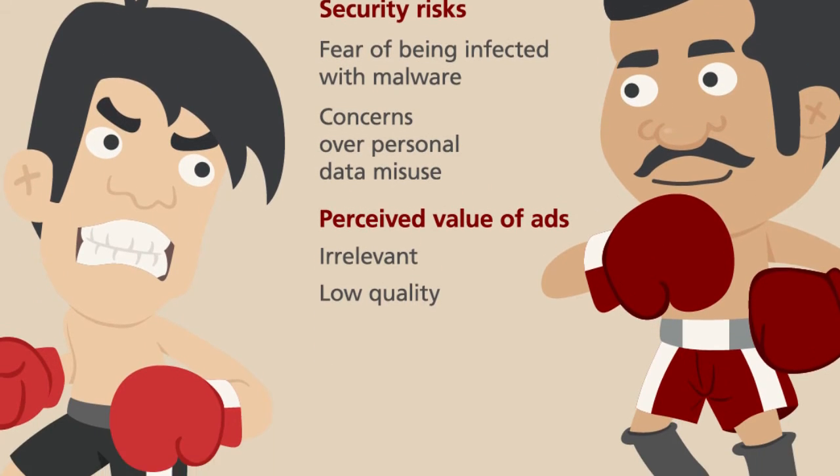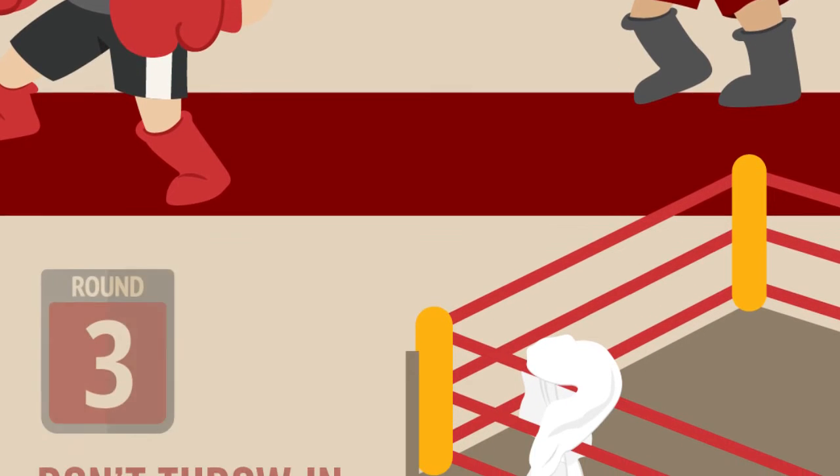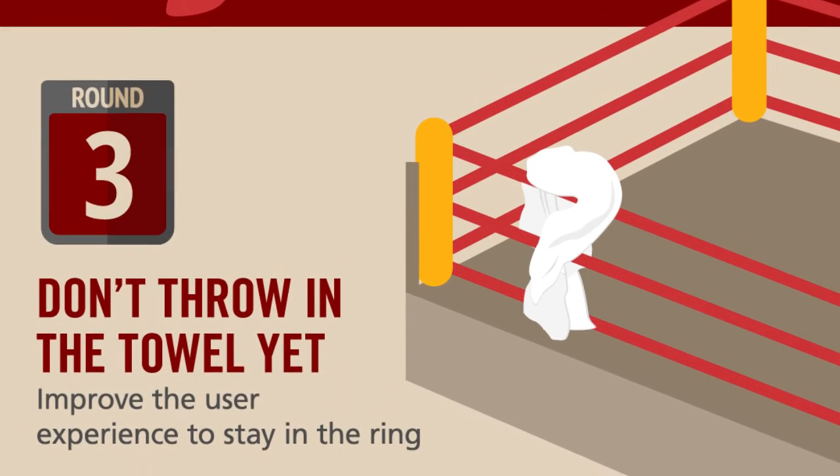But marketers shouldn't throw in the towel just yet. Improving user experience may be just what it takes to stay in the fight. Here are some ways you can do just that.